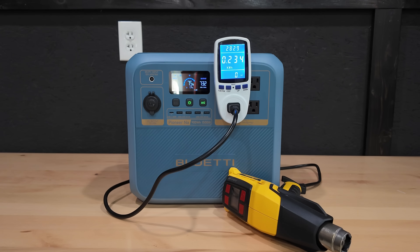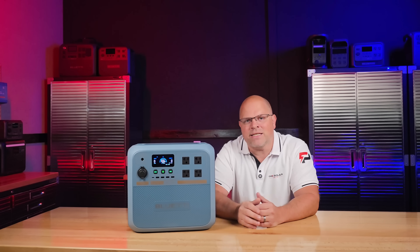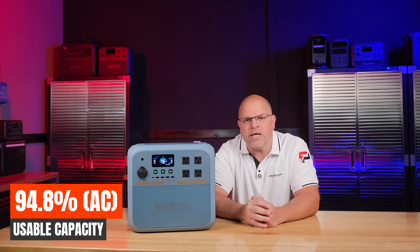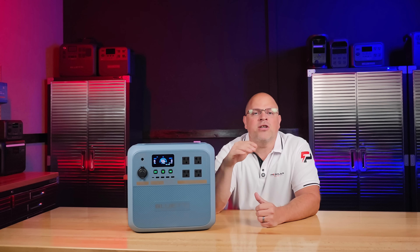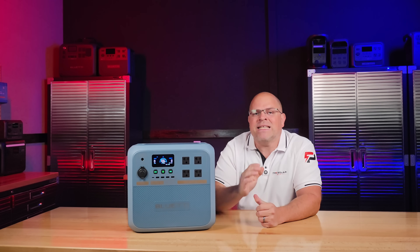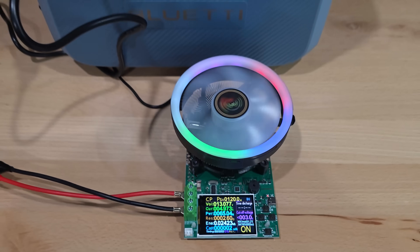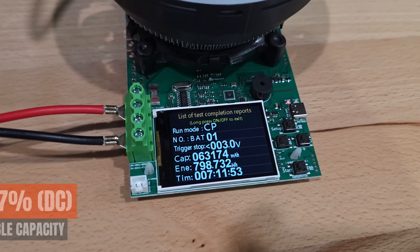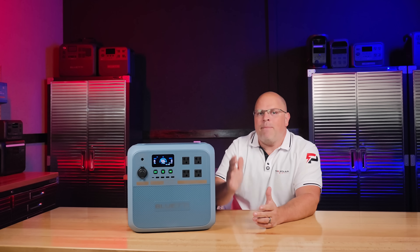In my AC discharge test, I squeezed out 854 watt-hours of the 900 watt-hour capacity, giving an unheard-of 94.8% efficiency. For reference, 85% is considered good and 90% is considered stellar — 94.8% is the highest I have ever recorded on any portable power station by far. On the DC side, I pulled 798.7 watt-hours for an 88.7% efficiency — again, the best DC performance I've tested on any power station as well.